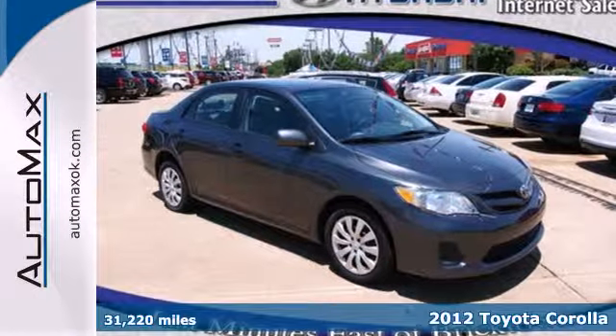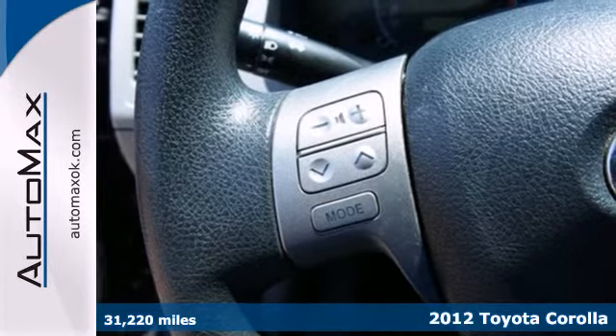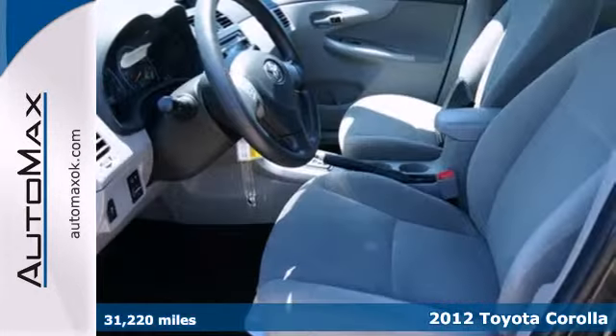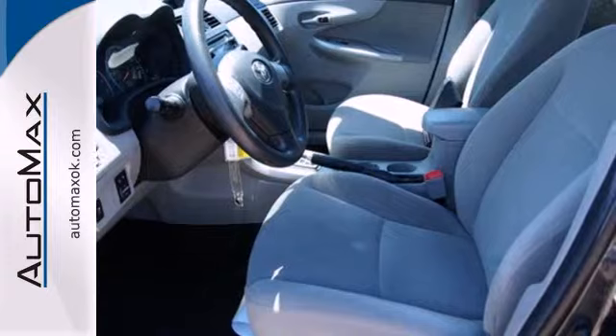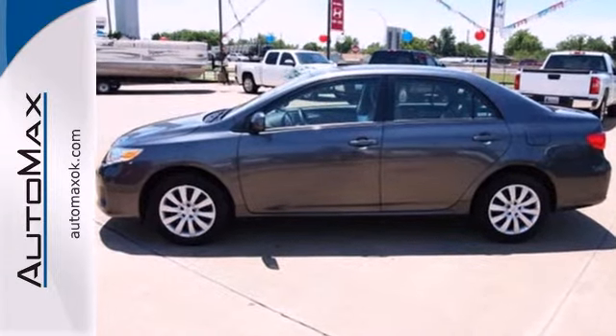Here's a 2012 Toyota Corolla. This is a car that holds its popularity with good reason. It comes with convenience features like air conditioning, daytime running lights, a CD player and rear window defroster, as well as side impact bars and anti-lock brakes for safety.